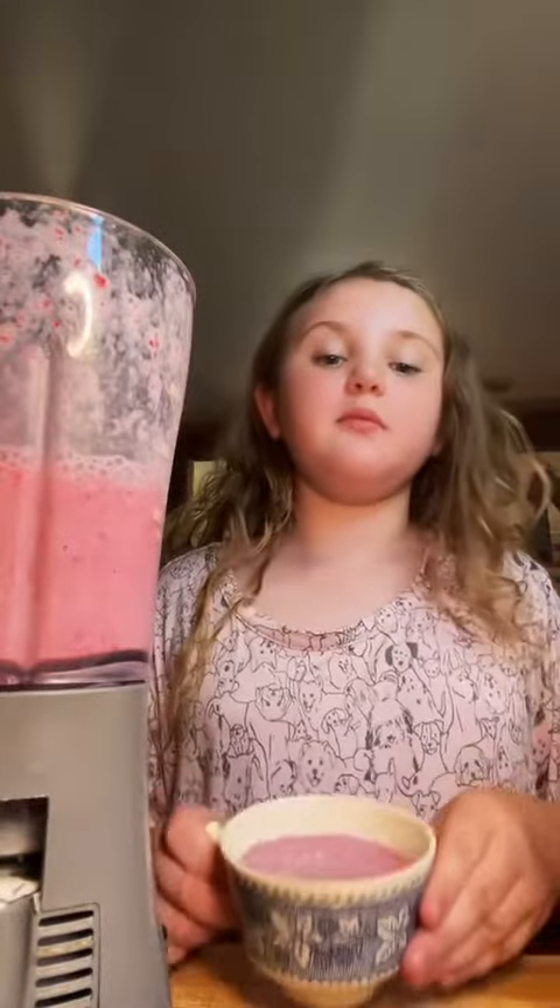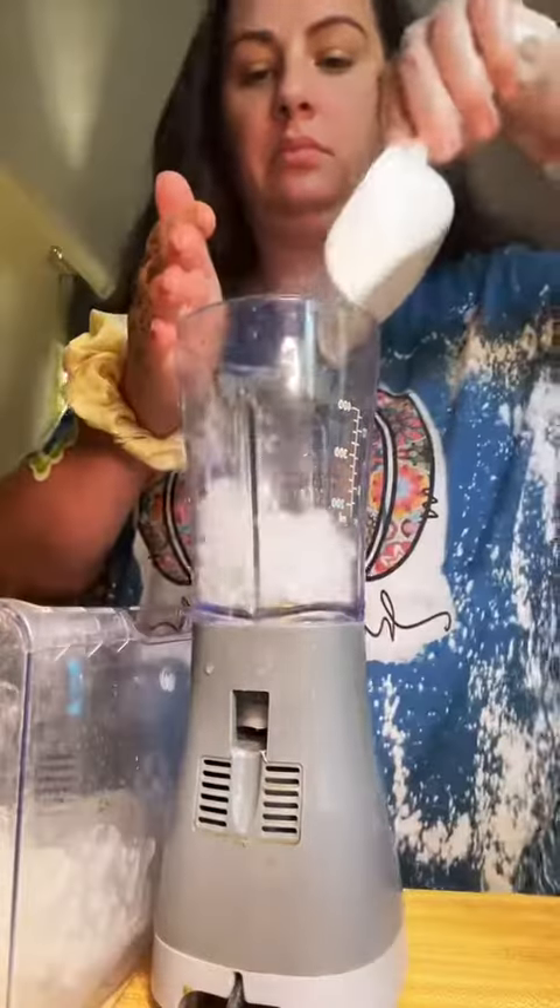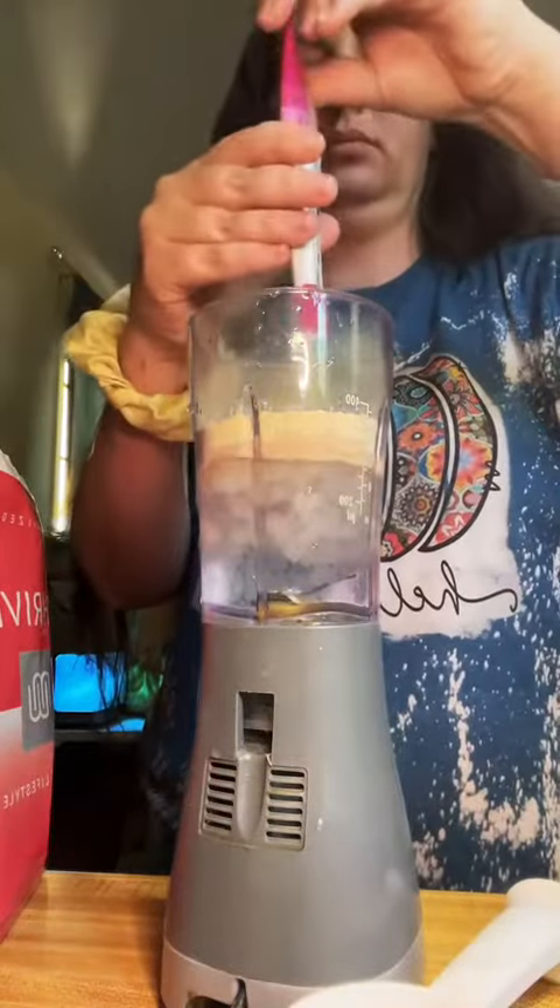That's half of it. Good! Now I'm going to make my shake. I am doing strawberry with fruit today.